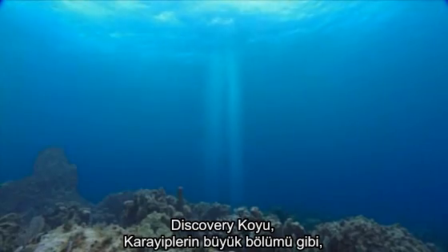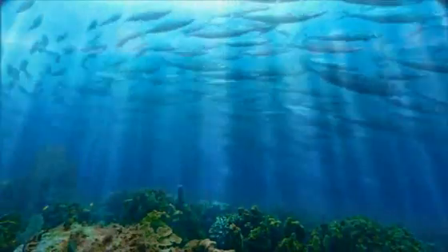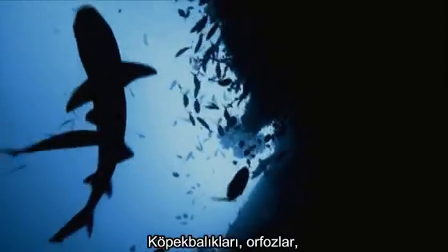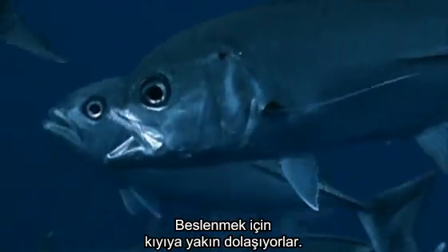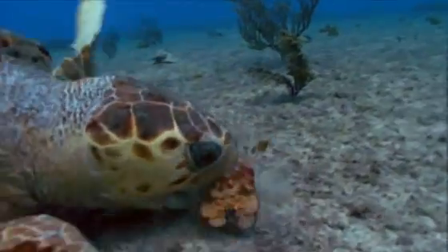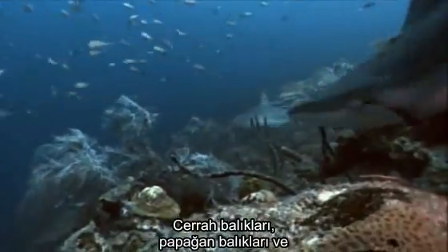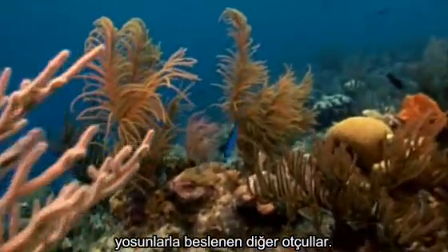In its heyday, Discovery Bay, like most of the Caribbean, is teeming with life. At the top of the food web is a gamut of predators. Sharks, snappers, groupers, and jacks cruise near shore to feed. They are drawn by a tempting menu living on the reef: surgeonfish, parrotfish, and other herbivores that graze algae growing on the coral.